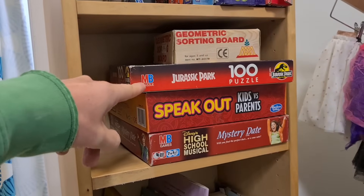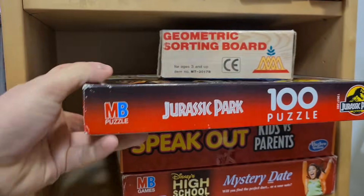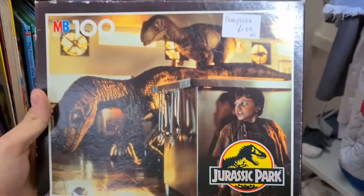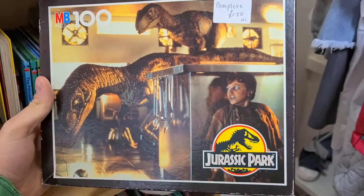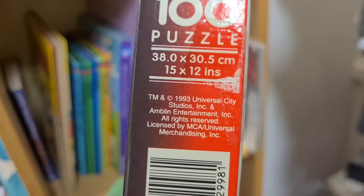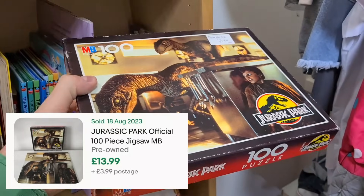This is quite cool - an MB puzzle, Jurassic Park 100 piece. This looks like an old one. Hiding from the velociraptors - iconic! Complete, pound fifty. What's the date on it? 1993. I don't know what it's worth, doesn't matter - buying that just because it is cool.